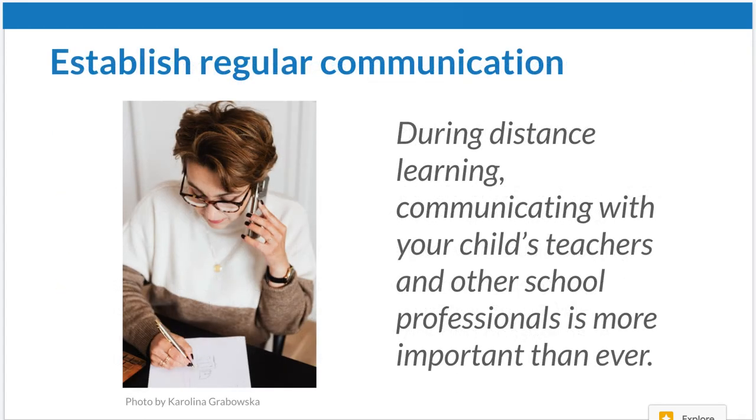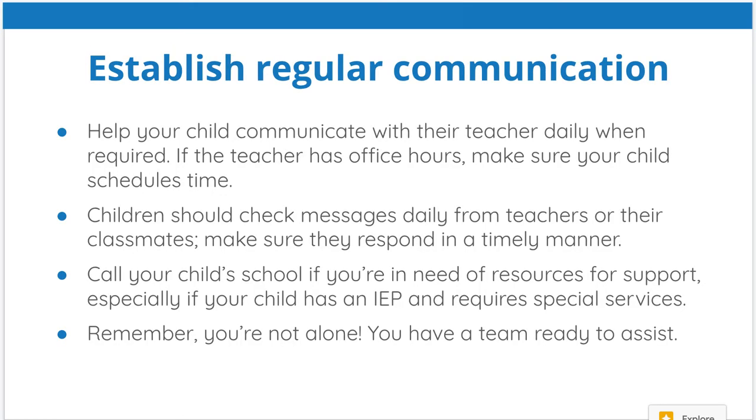You must establish regular communication between you and your child's teacher, and you also need to help your child communicate with their teacher on a regular basis. They need to check their emails and texts. If the teacher has office hours, ensure your child schedules that time. They should check messages daily from the teacher or classmates and respond in a timely manner. If your child has an IEP or requires special services, you can call your school for those resources. Remember, you're not alone — at the school, you have a team that's ready to assist.